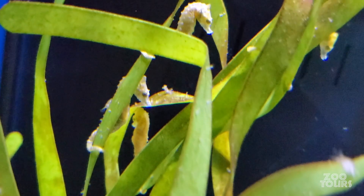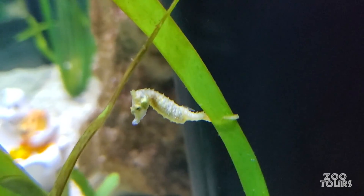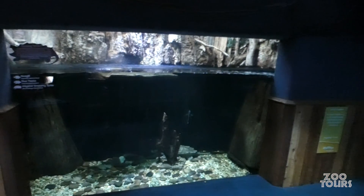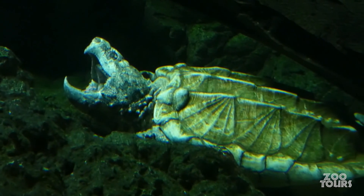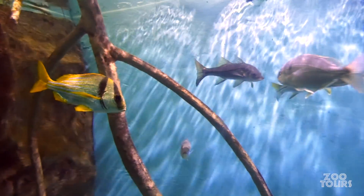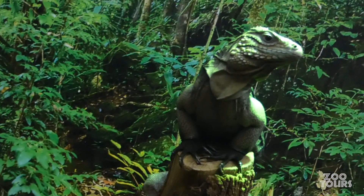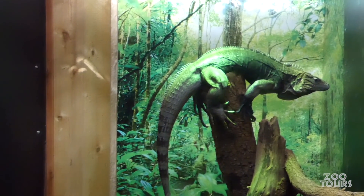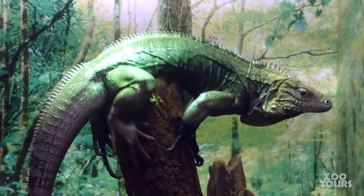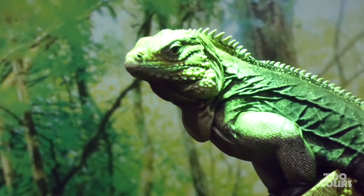Dwarf seahorses' max length is just two inches, and they're not even the smallest seahorse. But they are the world's slowest fish, clocking in at a speedy 5 feet per hour. On the right side of the hallway there's a bigger tank for an alligator snapping turtle. The estuary tank has pork fish, sheep's heads, and a few more. And speaking of invasive animals, say hi to Sandwich the Cuban Iguana — he's a stowaway who made his way to Florida from Guantanamo Bay on a boat, apparently all on his own.